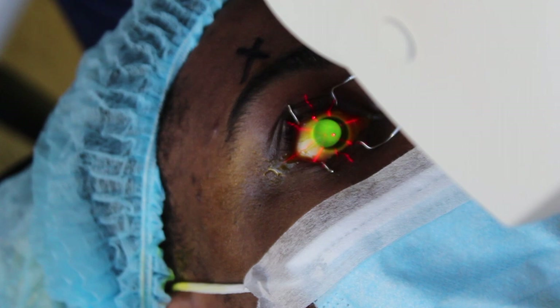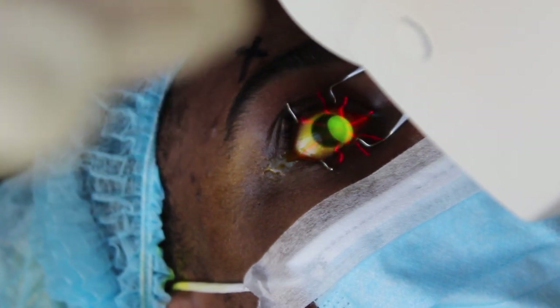The reason why this procedure is so important to me is because we usually do it on young people, and because of this procedure they're able to halt their keratoconus disease, get contact lenses afterwards, and have vision they've never experienced before.